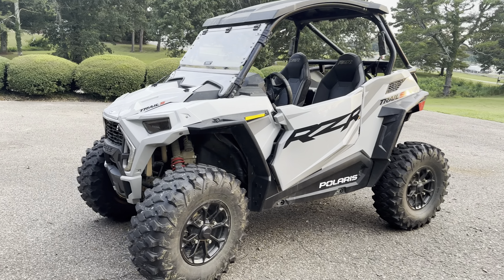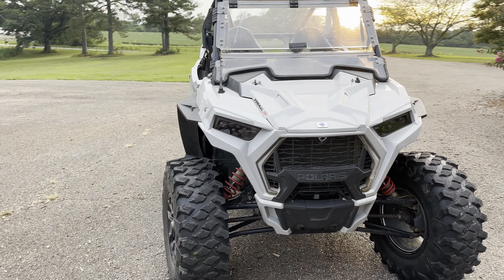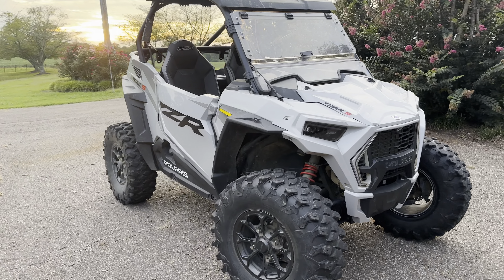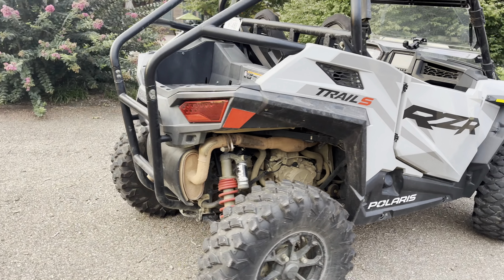What's up y'all? This is my new Razor. It's a Razor 1000 Trail Edition, Trail S Premium. I traded my red 520 for it — I still have the yellow 500. I think it was a good trade.